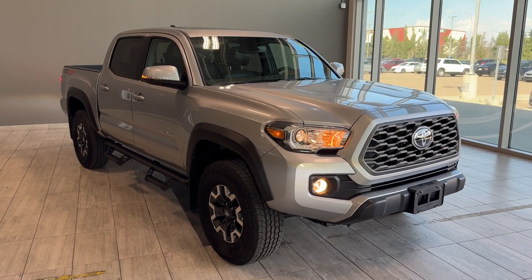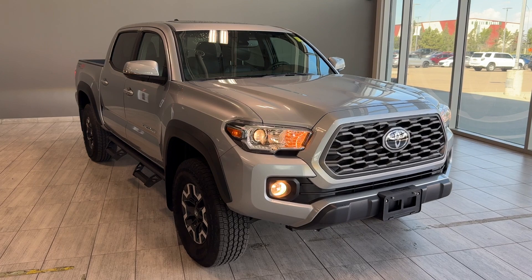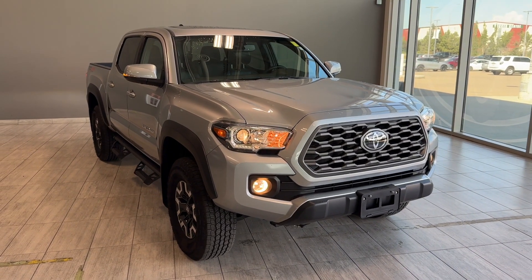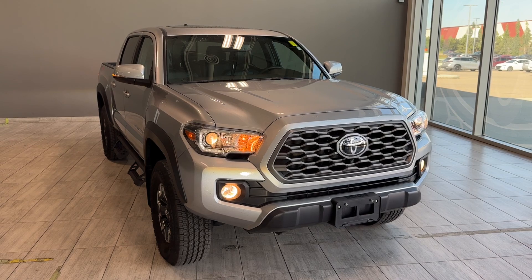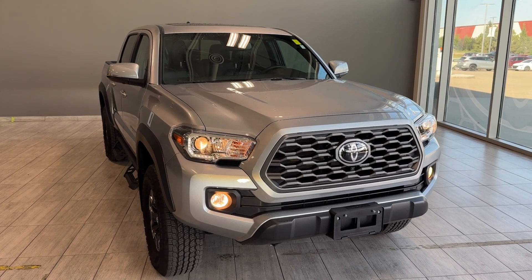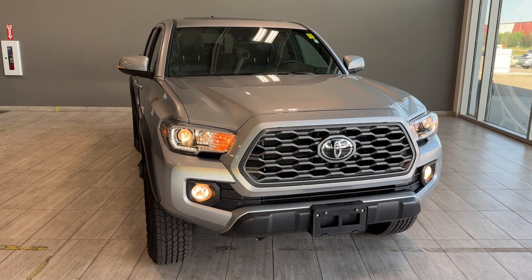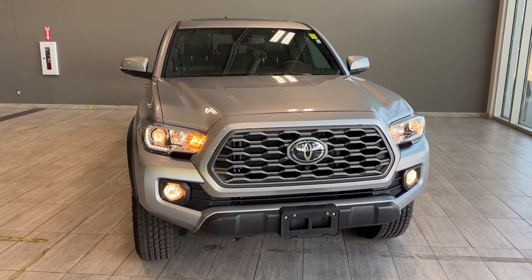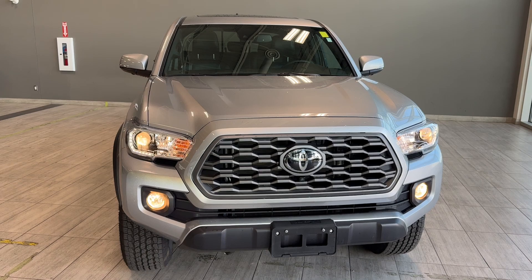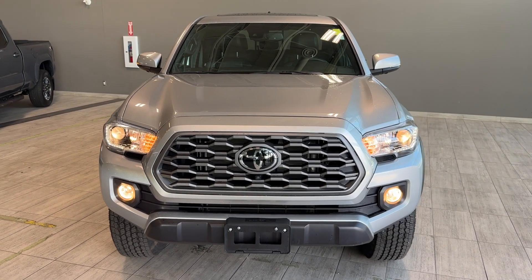Welcome back to another walk-around video at Toyota Northwest Edmonton. Today we're looking at a pre-owned certified 2023 Toyota Tacoma TRD Offroad Premium in silver metallic. This is a mid-size body-on-frame pickup truck equipped with a 3.5-liter V6 engine paired with a 6-speed automatic transmission, producing 278 horsepower and 265 pound-feet of torque.